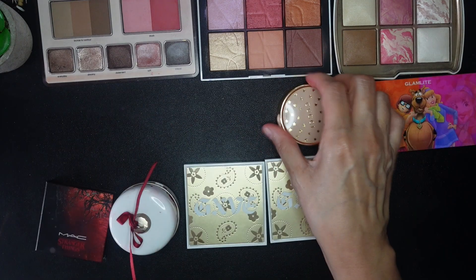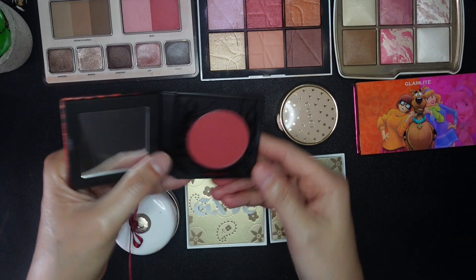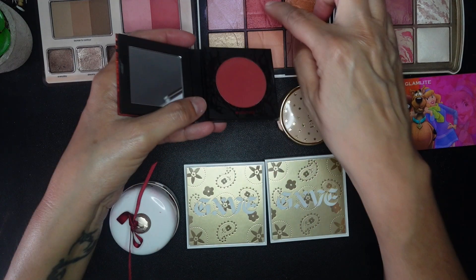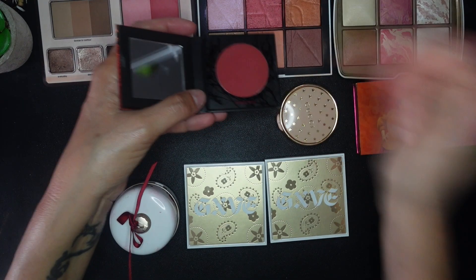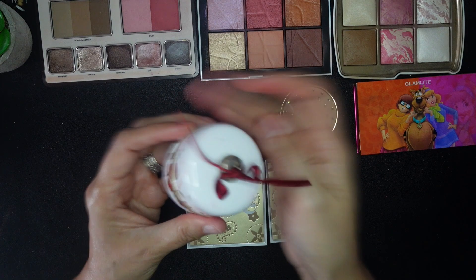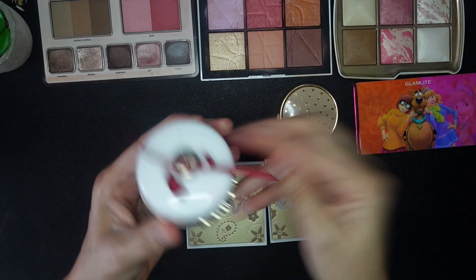This MAC blush is a dark, brick red matte shade. This other one, which looks like it complements the NARS, is actually glowy, so they're not quite the same thing. I like both of them — that one will stay and this one will stay as well.